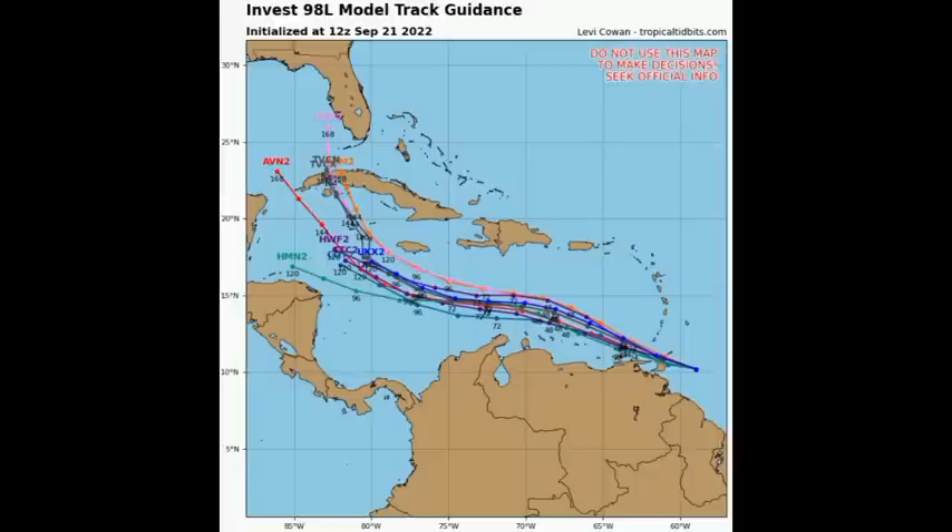There are a lot of possibilities on the table. Looking at the model track guidance, most models expect the system will not make its way directly to Jamaica, but if it is close in proximity it could bring some impacts. Other areas at risk include the Yucatan Peninsula, maybe Belize, Cuba, the Cayman Islands, and in the long term the Gulf Coast of the U.S. This is something we definitely have to watch over the next several days, as we are looking at a brewing tropical cyclone. It is likely that this is going to become Hermine, which is the next name to be used. I'm going to be keeping you updated.